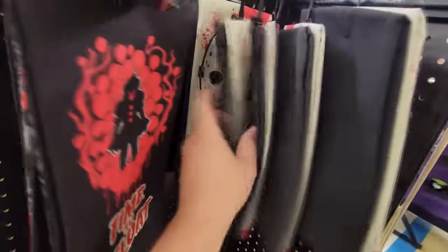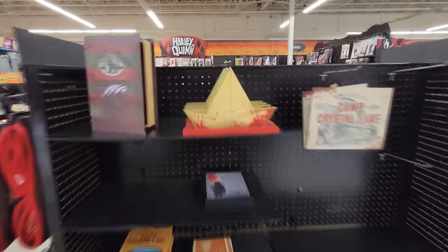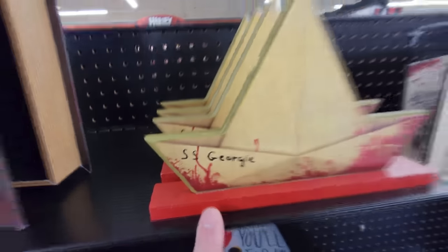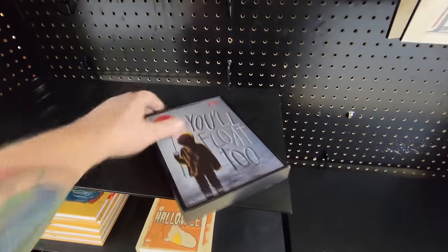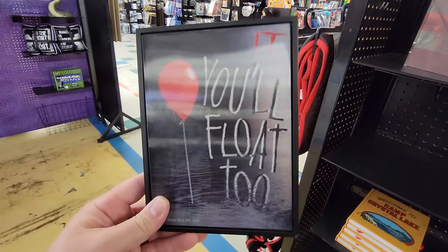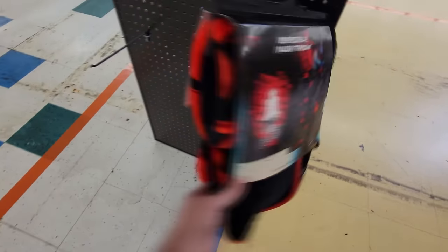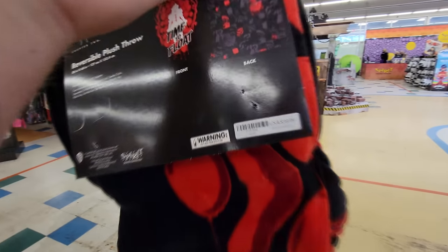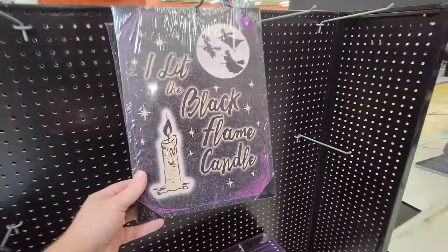We've got Georgie's boat right here - it's like a plush boat. And on the other side there's another Georgie's boat - the SS Georgie - like a wooden plaque you could set in the middle of your table. Here's a framed picture: 'you will float too.' And here we have a reversible Pennywise plush throw - a blanket. One design on one side, another on the other side. It's a nice heavy blanket for 39.99. Also not Pennywise but I like this Hocus Pocus one: 'I lit the black flame candle.'